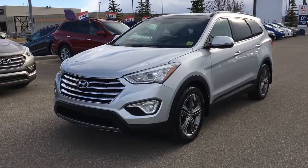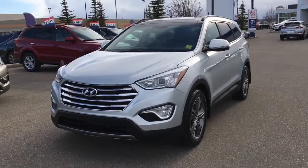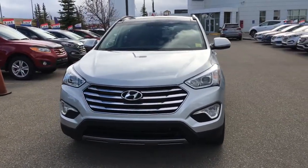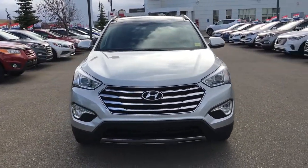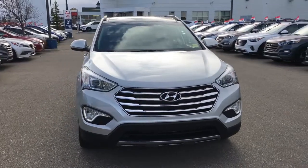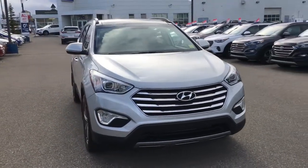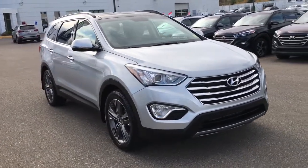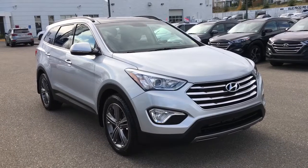Our team at Crowfoot Hyundai has meticulously inspected, five-star cleaned, and CarProof verified this 2013 Hyundai Santa Fe XL Limited. For any additional information or to head out for a test drive, please don't hesitate to give us a call or stop by our showroom. We're in the Northwest Calgary Crowfoot Shopping Center. Thank you so much for watching.